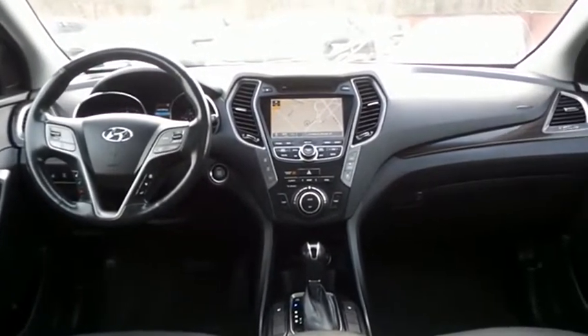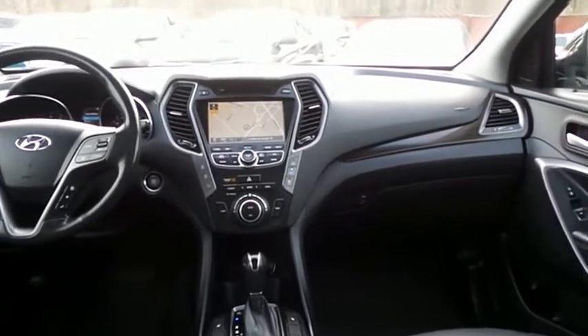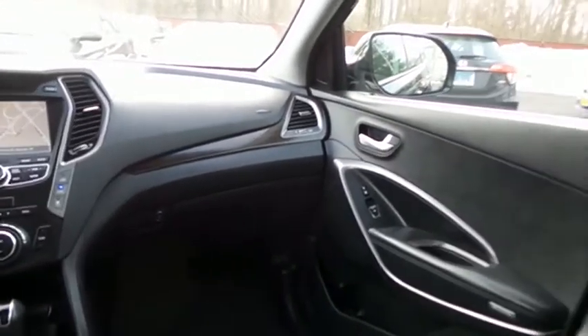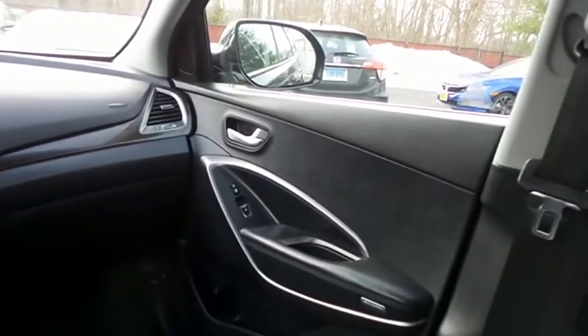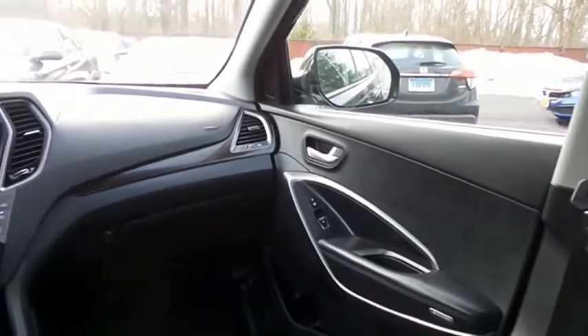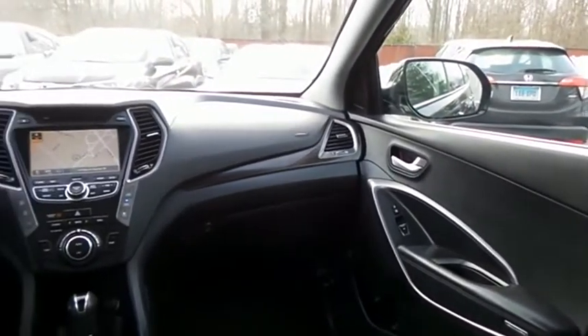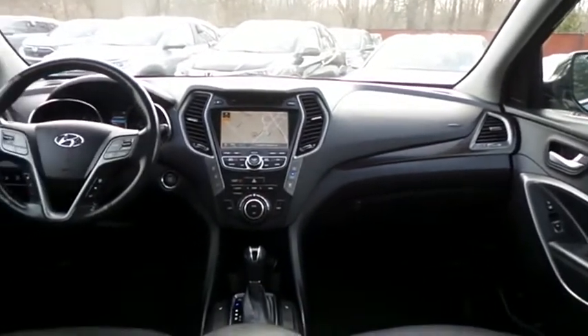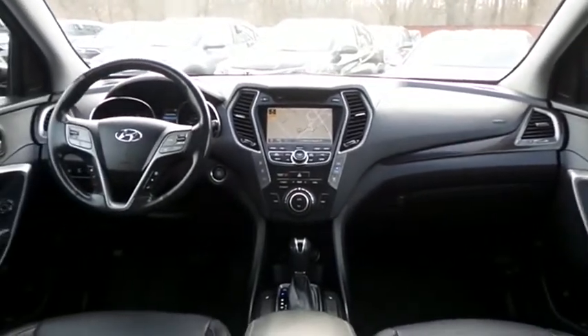It has cruise control and a leather-wrapped telescoping heated steering wheel with radio controls, with a premium Infinity sound system with subwoofer, CD player, auxiliary jack, USB port, HD radio, Bluetooth audio, XM satellite radio, and MP3 decoder.